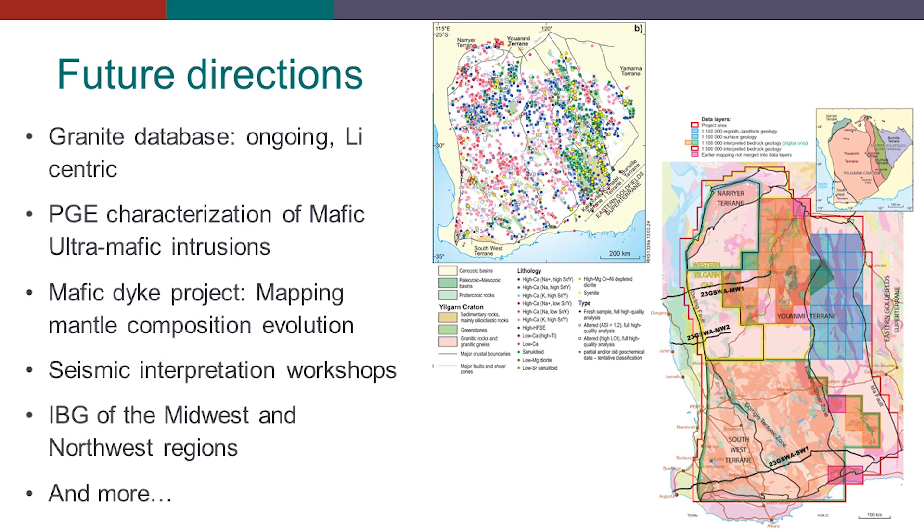There's a mafic dike project as well, which will consist of mapping mantle composition through time. There will be upcoming seismic interpretation workshops sometime during the end of this year or early next year. And we will keep on producing IPGs — interpreted bedrock geology — for the gap areas shown by the yellow and blue polygons.